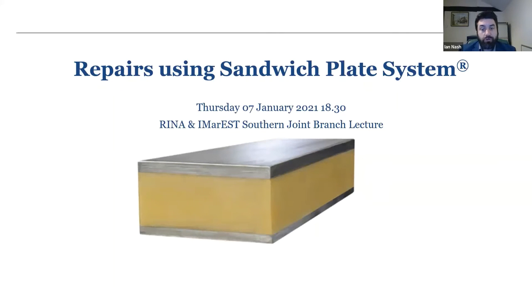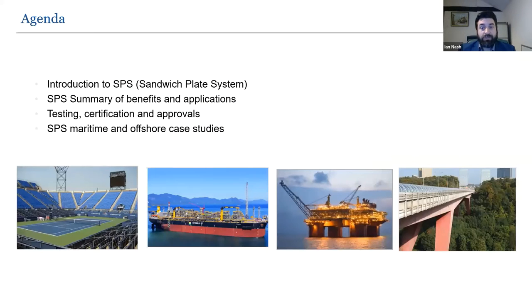We'll touch upon our well established no hot work repairs and also an in-depth look at how SPS can help in areas where there are cracks. The agenda slide also shows a tennis stadium and a bridge — part of SPS's civil engineering department. Along with building walkways to the space shuttle for NASA, there are other interesting projects on our website. But for now let's delve into the maritime and offshore world of SPS.